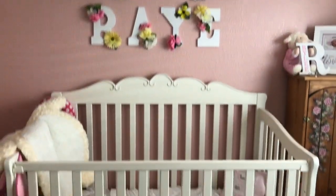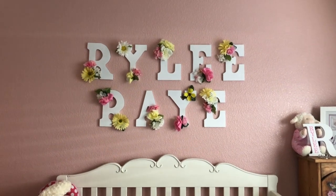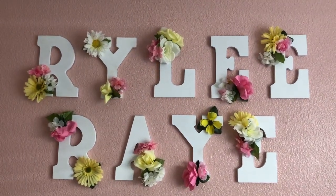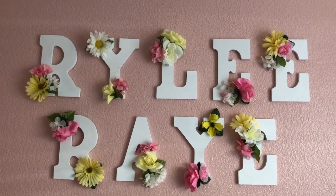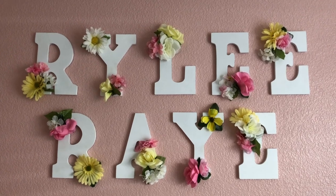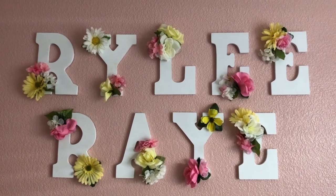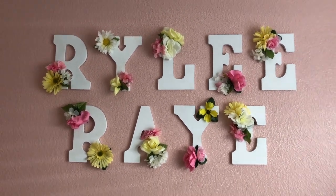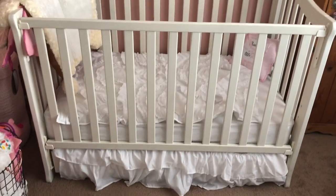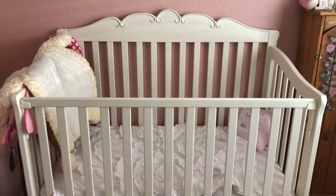On this wall I have 'Riley Ray' up there — Riley's aunt made them. She got the letters at Michael's, the little flowers at the dollar store, and she just got a staple gun and stapled them where she wanted. Then down here we have this crib, which was a hand-me-down from a family member.